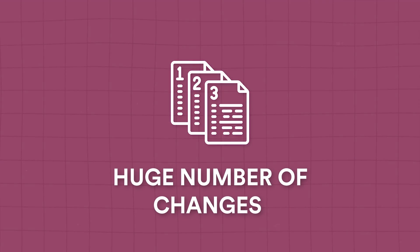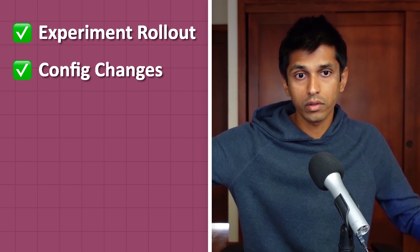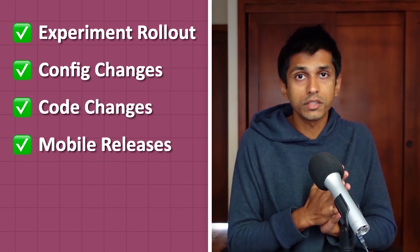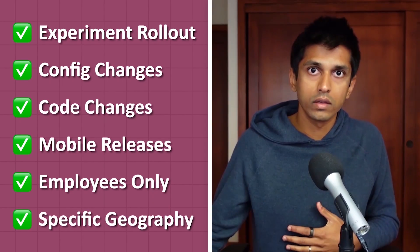The third challenge unique to working in big tech is that there are so many changes occurring at any given time, so it's really hard to get a holistic view of what is happening with your feature or product. For example, at any given day at a company like Airbnb or Meta, you might have an experiment rollout happening, a configuration change like a kill switch going from zero to 100 to release something, code changes being deployed, a mobile release going out — typically that happens every week or two — or a feature being rolled out only to employees or only to users in a particular geography like only in the US or only in Canada. This adds a lot of complexity to debugging issues.